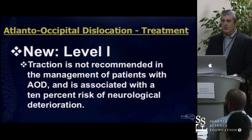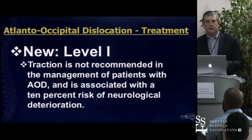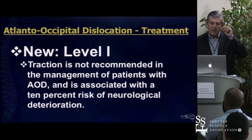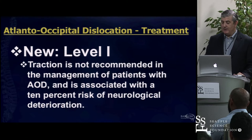What else is Level 1? Traction is not recommended—God help you if you don't realize this, and we teach residents this all the time. Traction is a phenomenally powerful way to get somebody in spinal alignment with ongoing compression—bilateral locked facets, fracture-dislocations—traction can quickly restore normal alignment and get pressure off the spinal cord. But you do not ever want to miss an injury to the cranial cervical junction because traction becomes a lethal maneuver there. We were finally able to move that up to Level 1 evidence.